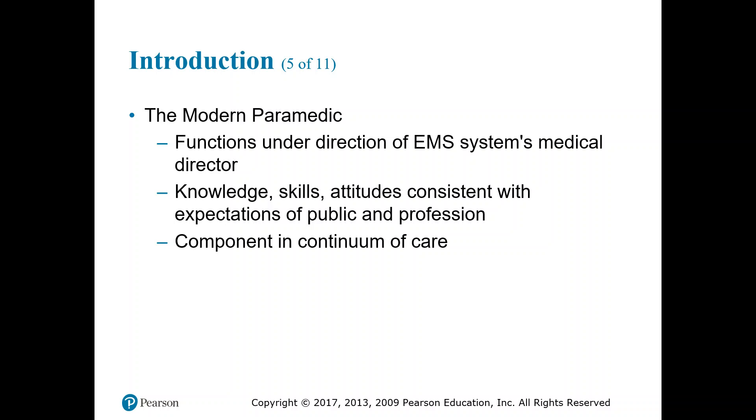The modern paramedic also has the knowledge, skills, and attitude consistent with the expectations of the public and the profession. The public looks to us to have the knowledge and skills to handle situations. Our attitude needs to be one of constant growth — everything is a learning experience, and we're not too good to do anything. We will take care of the little grandma who just needs a ride to the hospital as well as the full cardiac arrest down the street.